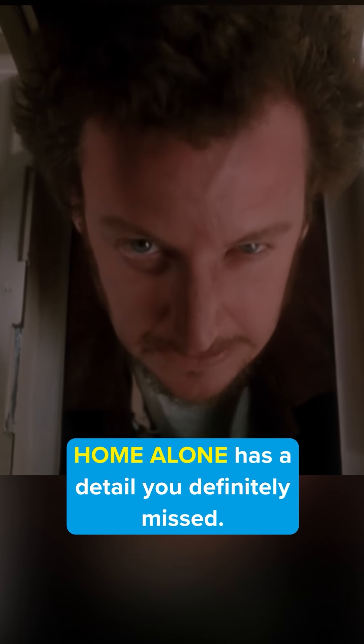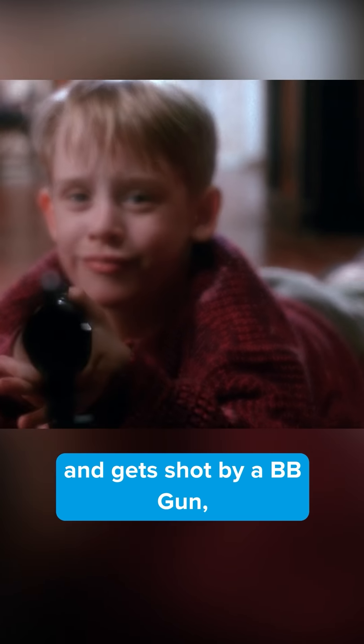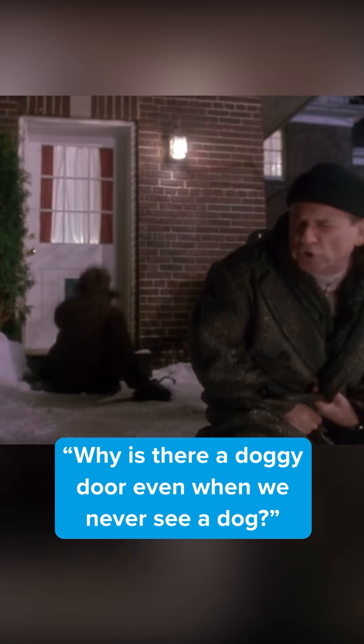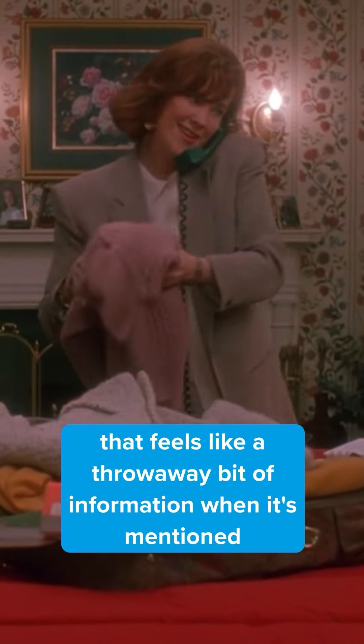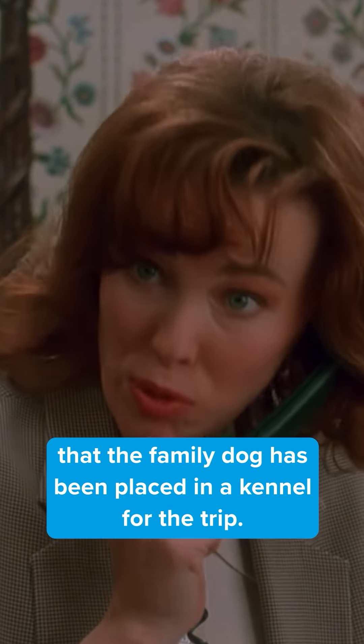Home Alone has a detail you've definitely missed. In the famous scene where Marv sticks his head through the doggy door and gets shot by a BB gun, you may have asked yourself why there is a doggy door when we never see a dog. This is explained by a line much earlier in the film that feels like a throwaway — it is mentioned that the family dog has been placed in a kennel for the trip.